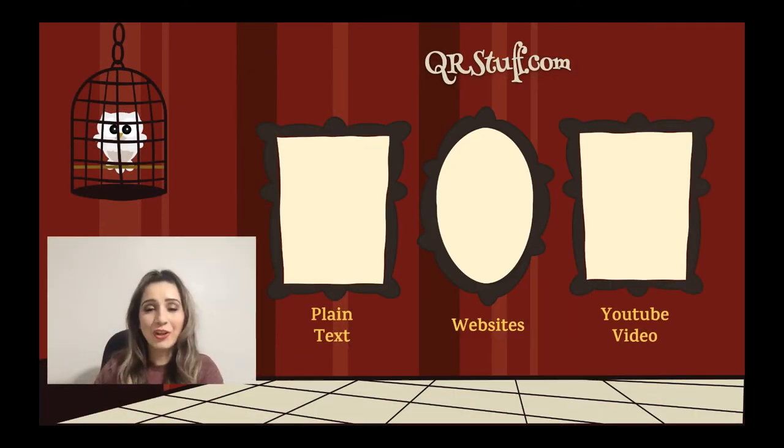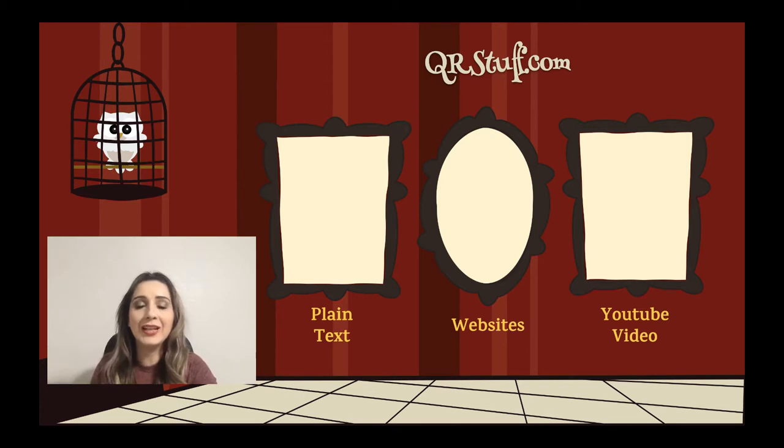Let's get working hands-on. We're going to start by going to qrstuff.com. Press pause, and on your laptop type it in and open up that webpage. We're going to be creating three things: plain text QR code, a website QR code, and a YouTube video QR code. Go ahead and press pause while it takes you to the qrstuff.com webpage.